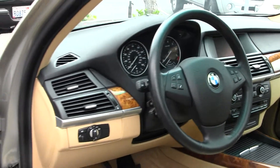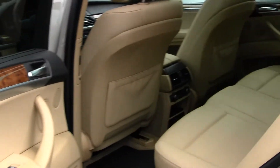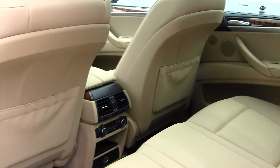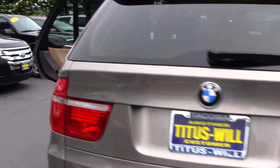All your power options — windows, locks, mirrors, and seats. Lots of space here in your back seat, three seats back here. You also have climate controls, lots of sunlight because you have that panoramic sunroof. You have those all-weather mats to keep your carpet nice and clean.